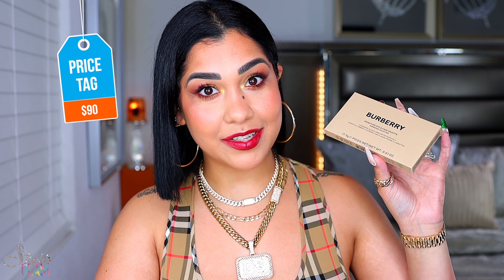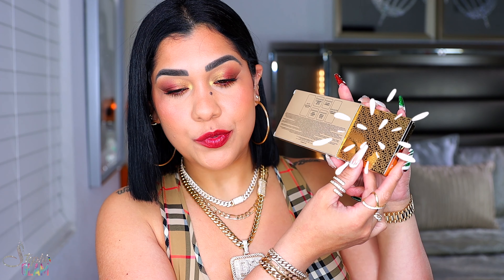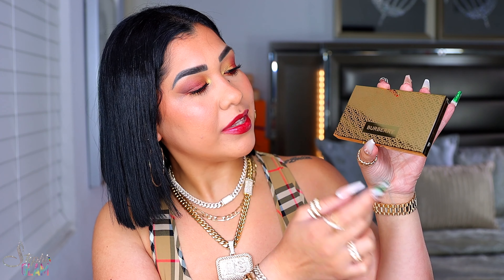Burberry came through with a brand new Iconic Eyes and Face Palette. It is $90 and it's made in Italy. It's a limited edition gift from Burberry and it comes in this beautiful gold slick packaging adorned with the Thomas monogram. If you know me, you know I'm having a moment right now with this pretty packaging.